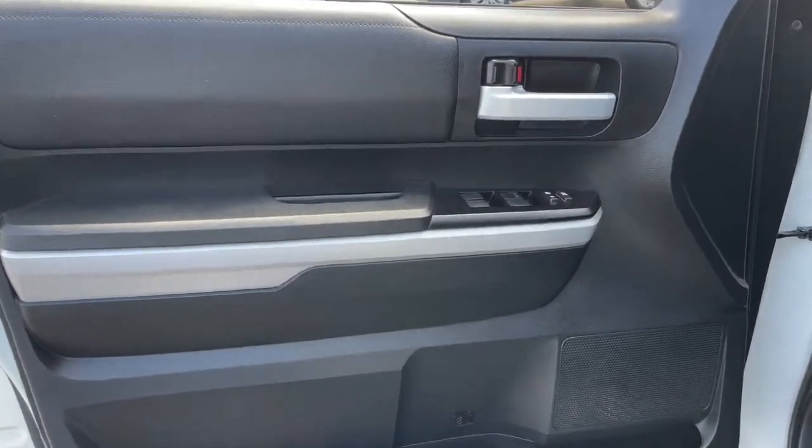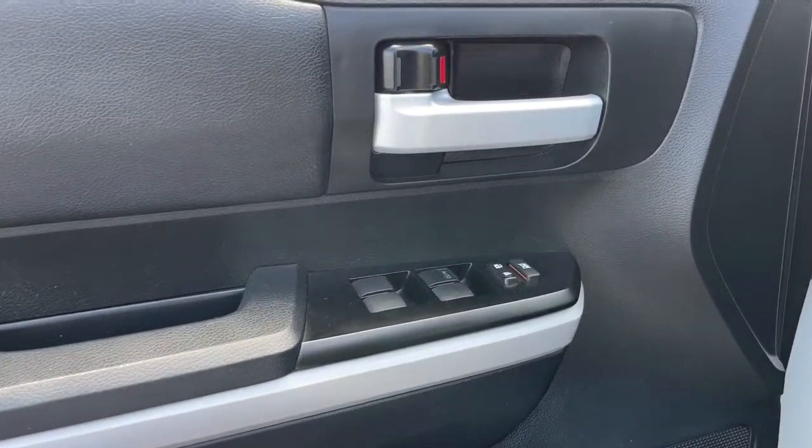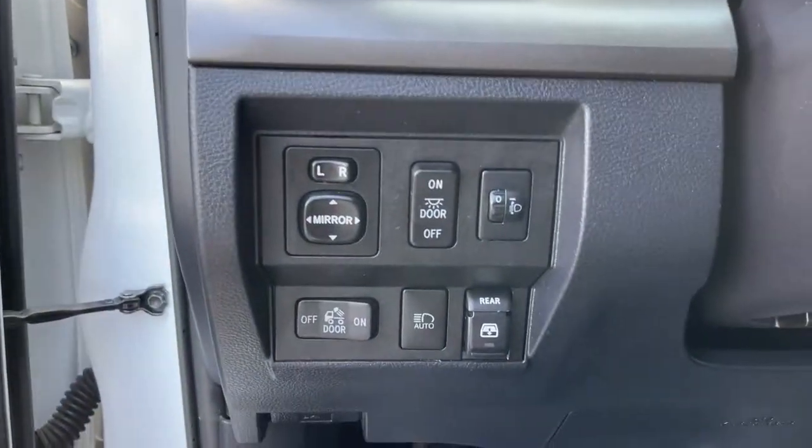Keyless entry, four-wheel drive, heated mirrors, adaptive cruise control, backup camera.